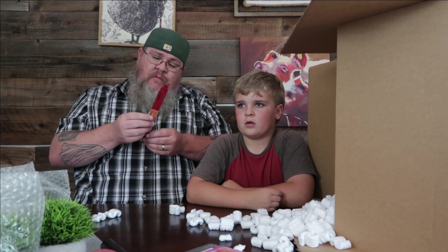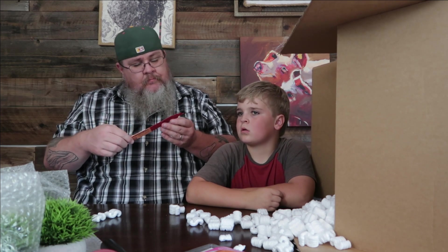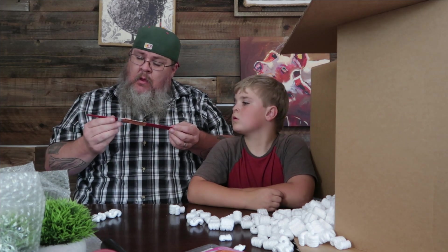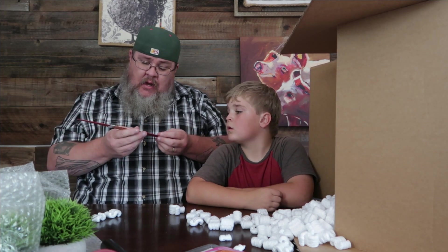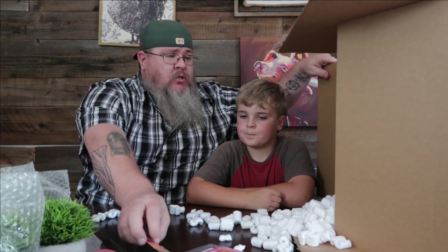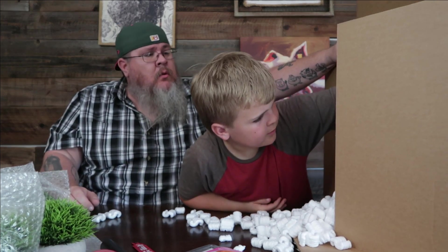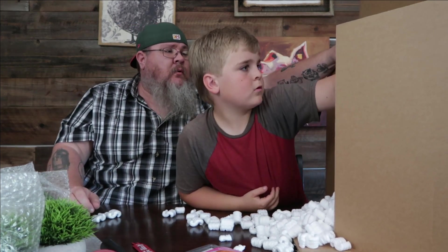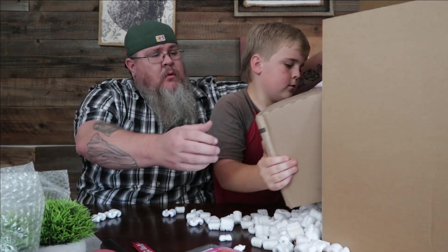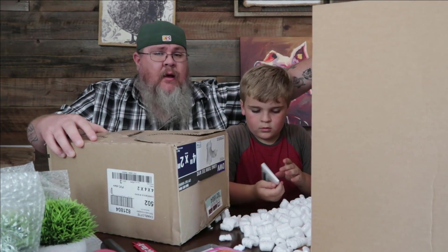That's a 12-inch linear sawzall blade. It's a return item but it does not look like it's cut anything — still fully intact. So if you have a sawzall, that should work perfectly. We do have one, so we could use it. Pull that box down carefully.